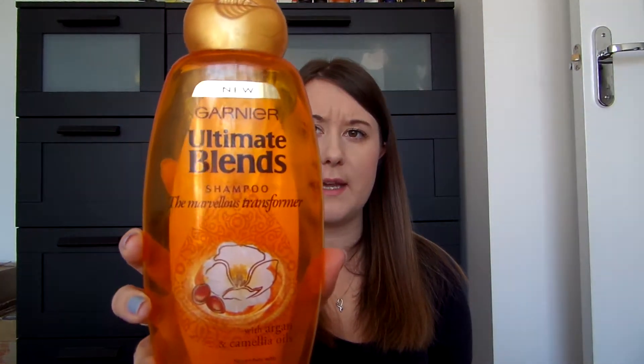Hi guys, so today I'm going to do an empties video because we are still decorating the house and LJ doesn't like the fact that I have a few empty products just lying around waiting to be talked about. So I'm going to start with the Ultimate Blends Garnier Shampoo.